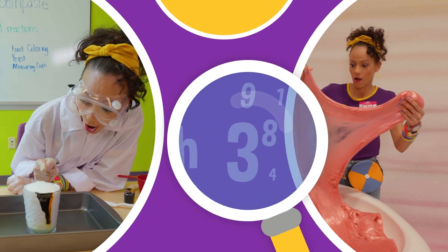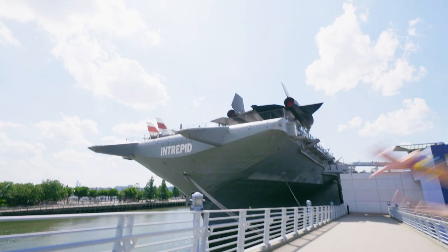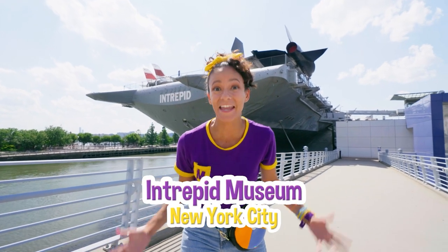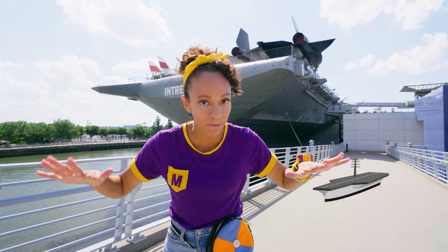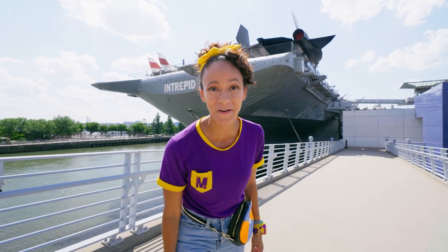So much to learn about, it'll make you want to shout! Hey, it's me, Mika, and today I'm at the Intrepid Museum in New York City. Check it out, the Intrepid is so big. It's an aircraft carrier that can have airplanes land on it. That's how big it is. Let's go inside and explore. Come on.